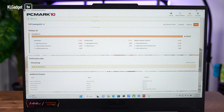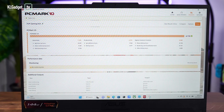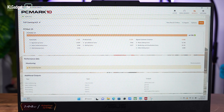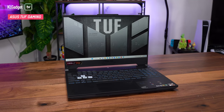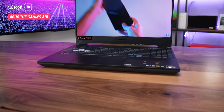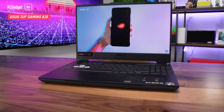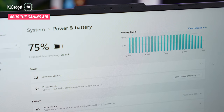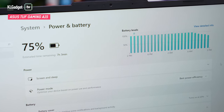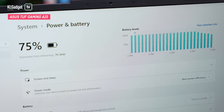The AMD-powered TUF Gaming A15 is just slightly less powerful, but it's not exactly a day and night difference in terms of real-world usage. It will do well when it comes to content creation, thanks to having 16 threads. And due to the more power-efficient AMD Ryzen 7 6800H processor, it offers an impressive 6 hours and 10 minutes of battery life, which is significantly better than the TUF Gaming F15.